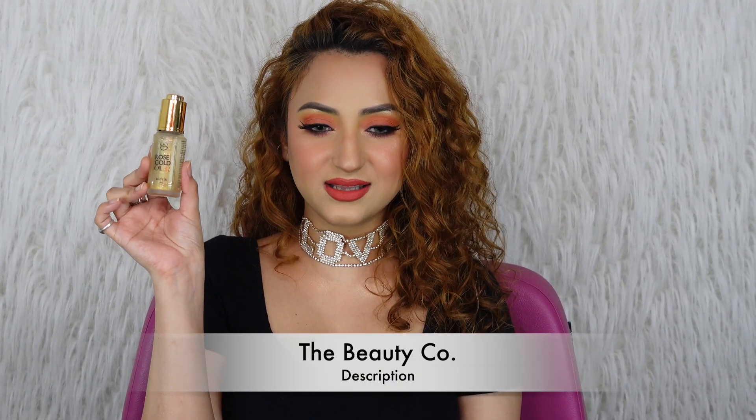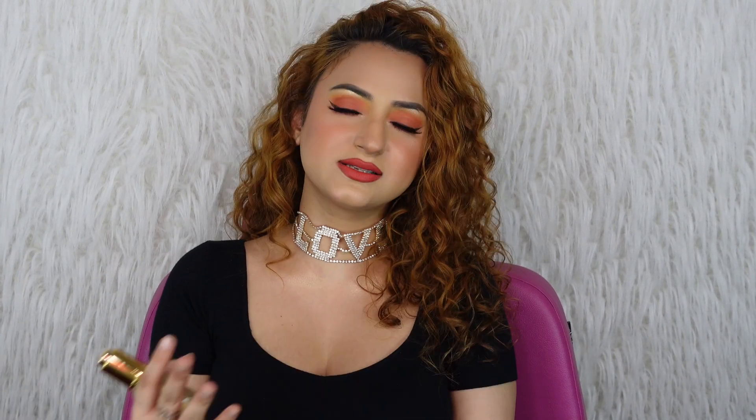I also really like the Beauty Co Rose Gold Oil. Face oils in general — like Indulgeo oils — can be mixed with your foundation and used as oil primers. If you want a specific oil primer, get either the PAC one or the Beauty Co one. The Beauty Co one has a ton of gold shimmer, so shake it before use — it makes your face look really hydrated, glowy, and beautiful.